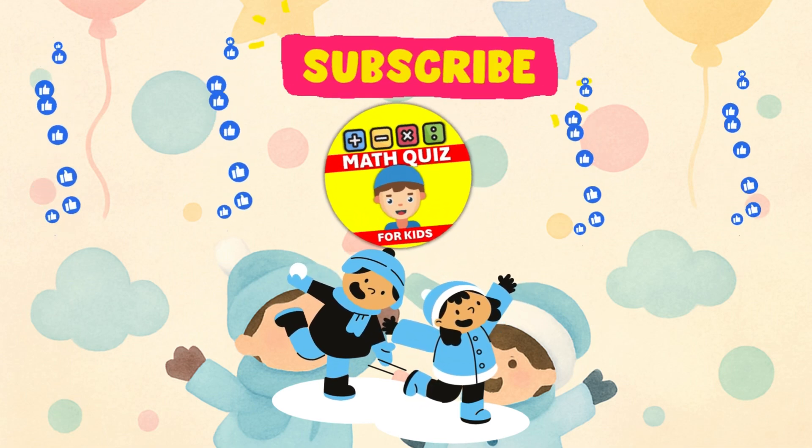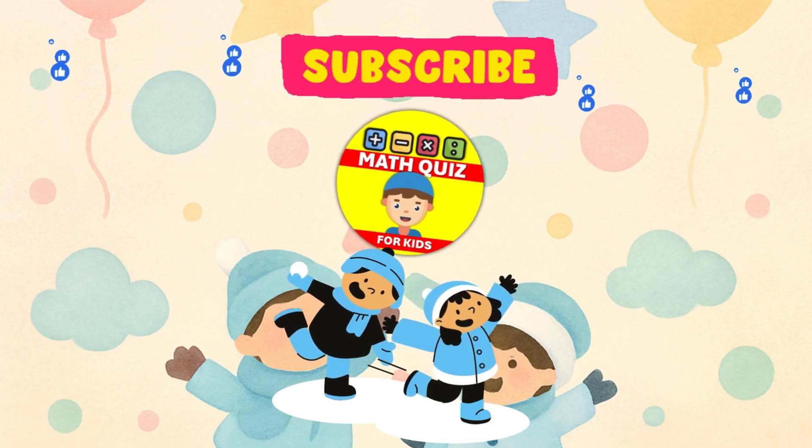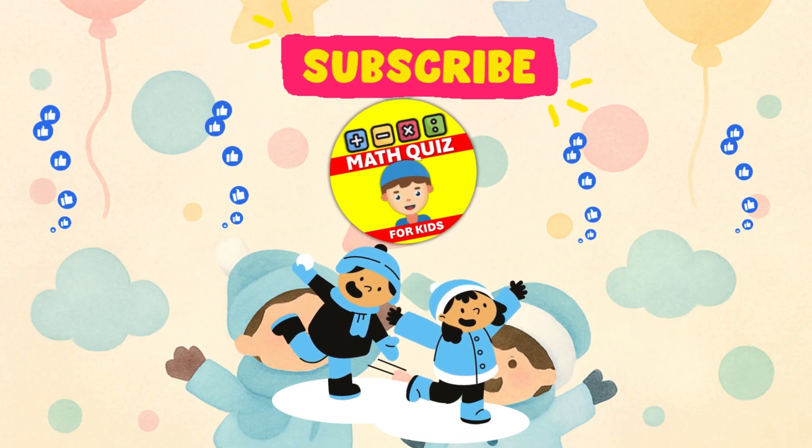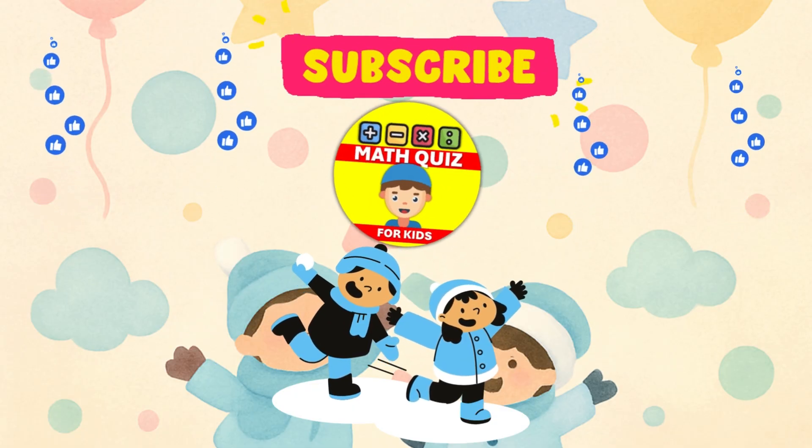Hey there, young explorers of the math world! Ready to dive into cool math challenges? Dive right into our Math Quiz for Kids channel for some exciting math challenges. And if you're ready for the fun, give us a thumbs up and subscribe right away.